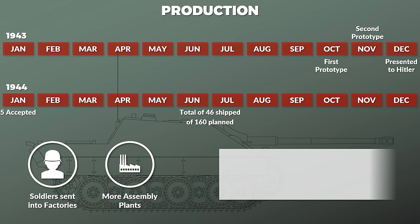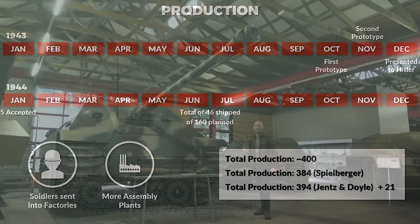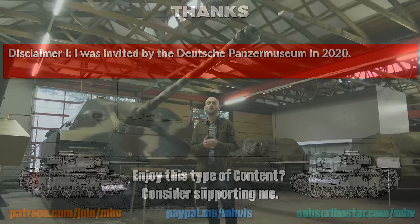In total, around 400 Jagdpanthers were produced. Spielberger notes that 384 were built in total, but Jensen Doyle counts 394 accepted by the German military forces. With numbers for April 1945 missing, Jensen Doyle assume another 21 or more before all production plants were captured. I hope you liked this preliminary look at the Jagdpanther here at the Panzermuseum Munster. A big thank you to the Panzermuseum, thank you to the Tank Museum at Bovington for inviting me to Tankfest 2019, thank you to my patrons, subscribers, and supporters for helping finance such trips, and special thanks to Andrew and Christoph for reviewing the script.